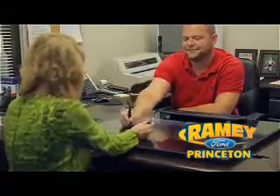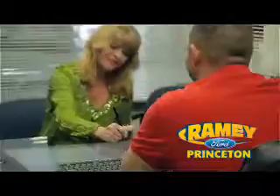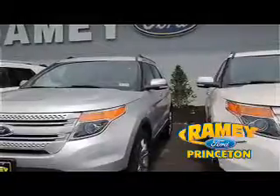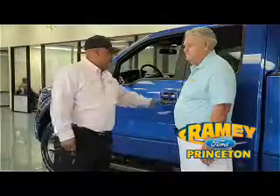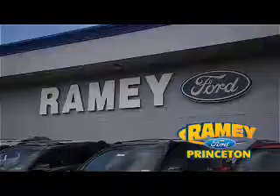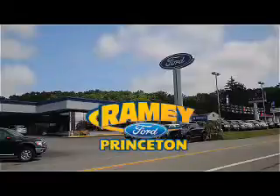Our easy, hassle-free buying process is now easier than ever without tons of paperwork, thanks to our digital signature service. And if you can't find what you're looking for among our over 500 vehicles in stock, we will find it for you. Find out why our return and referral customer rate is higher than any other dealer in our area. Pick up the phone or email us today, and thank you for choosing Ramey Ford in Princeton — where we do the deal.